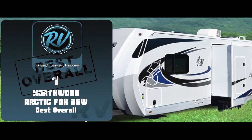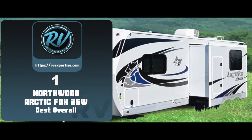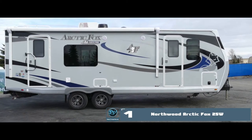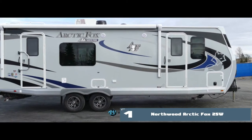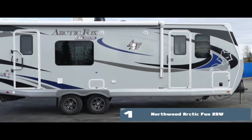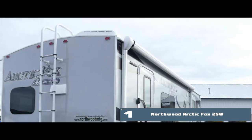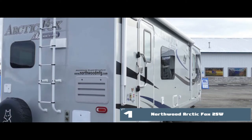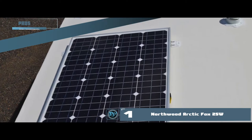Finally, we have the best overall — the Northwood Arctic Fox 25W. It is one of the best trailers in terms of traveling. Its wide floor plan is quite spacious, giving room to move around easily. The walls and skirtings have foam boards and fiberglass, whereas the rooftop is completely foiled.